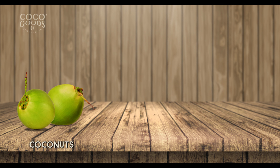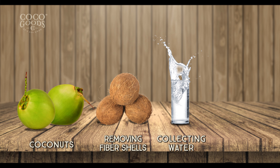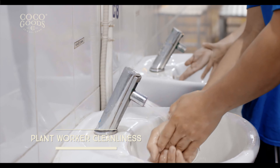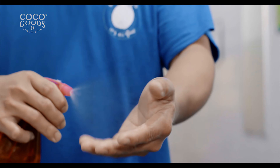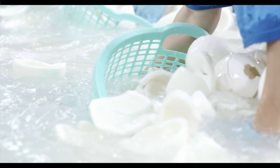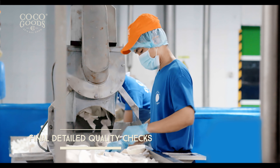The process continues with cutting, removing of hard shell and brown skin, as well as collection of white coconut meat. The factory and factory workers must adhere and comply to the highest international standards for hygiene and plant worker cleanliness.